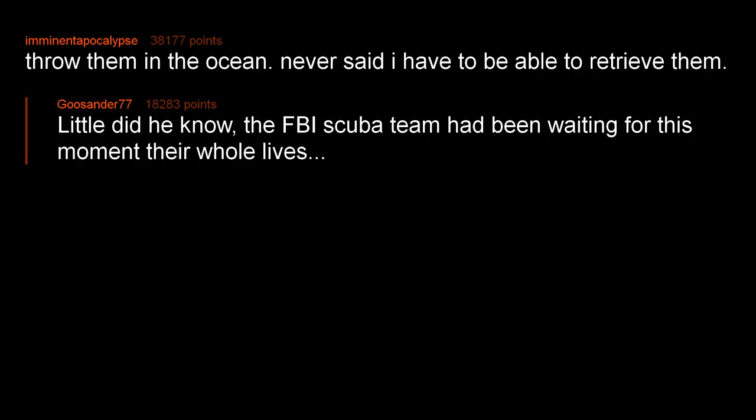Throw them in the ocean — never said I have to be able to retrieve them. Little did he know, the FBI scuba team had been waiting for this moment their whole lives.